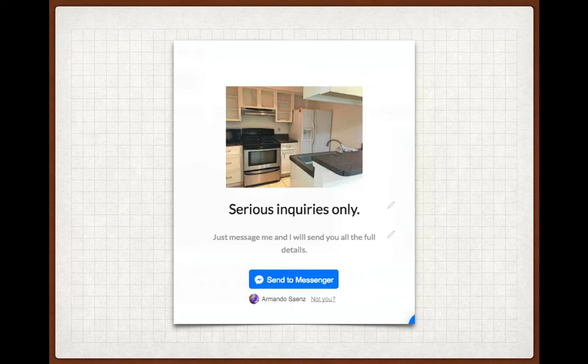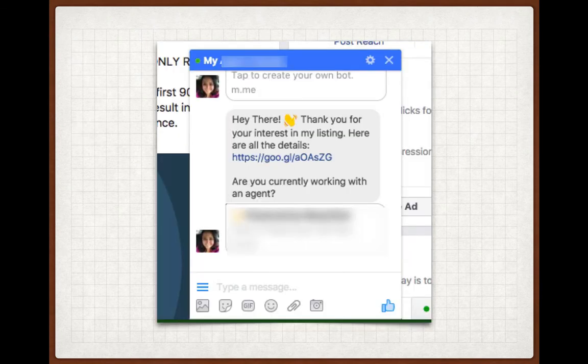Once they actually click this — and this is the beauty of it, it's all automatic — they automatically get a message from my client that says, 'Thank you for your interest in my listing. Here are all the details.' That link goes to the Realtor.com MLS page that has everything to do with that property, including the contact information. At this point, they've already established communication, and then my client even asked, 'Are you currently working with an agent?' — and you can continue to message these folks.